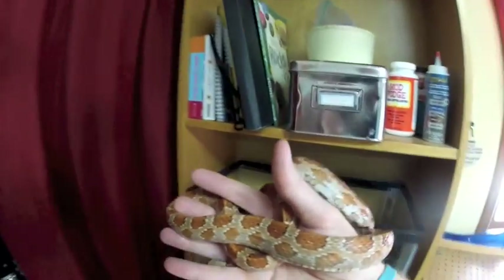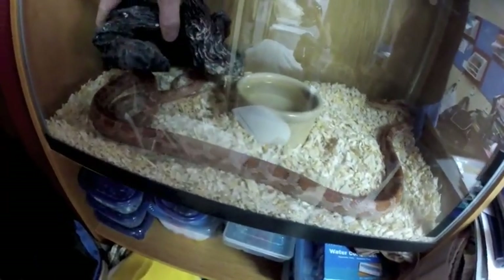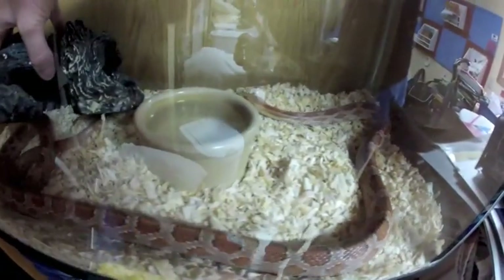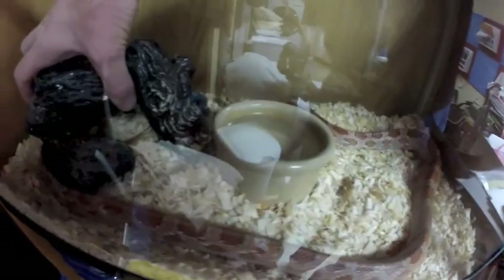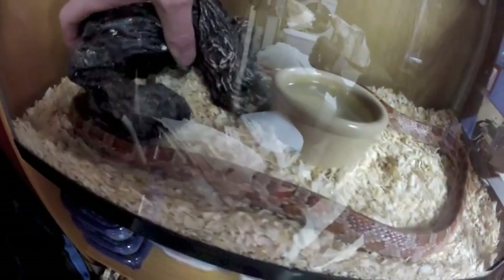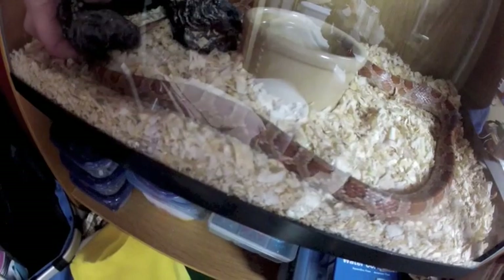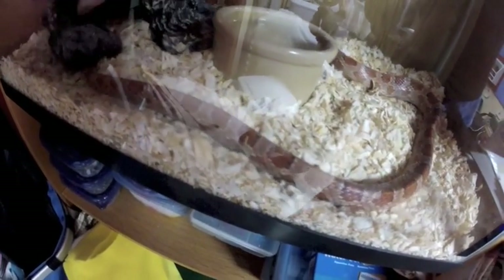We'll just put him back in his cage and give him his hide. I have an under-tank heater that's been sufficient for him. Don't want to step on your tail.